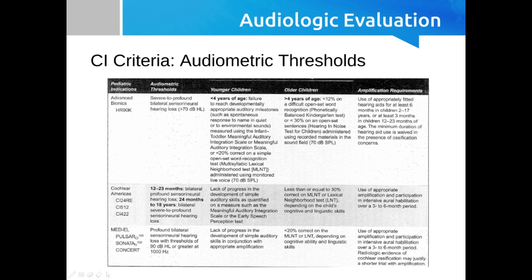Implant manufacturers each have their own criteria, but roughly for children who are 12 to 24 months, it's going to be required bilateral profound sensorineural hearing loss. Between 12 to 24 months, all three cochlear implant manufacturers require bilateral profound loss.